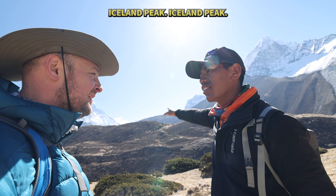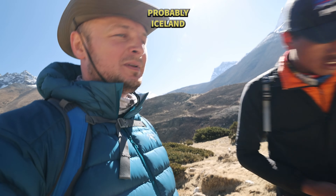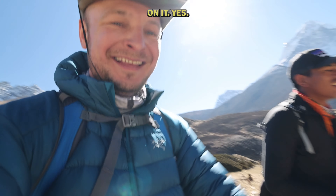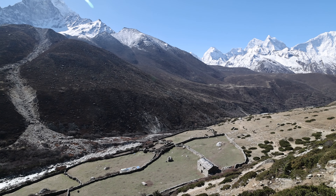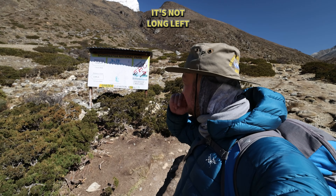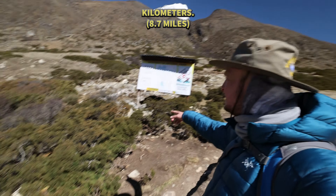This one is called Iceland Peak — probably called that because there is always ice on it. We can see it's not long left. Namche is a seven-hour walk, which is 14 kilometers.